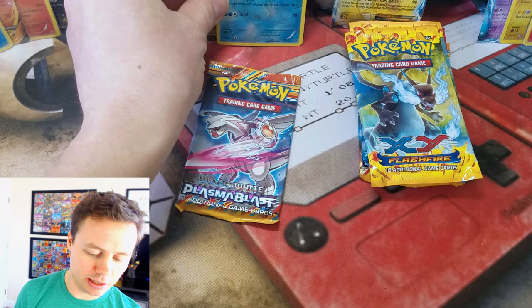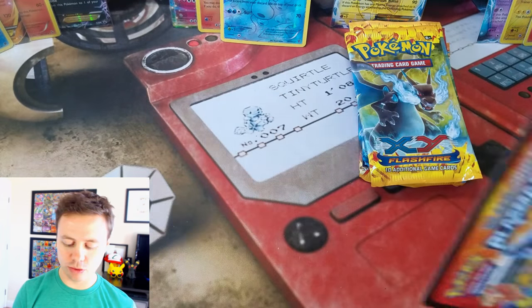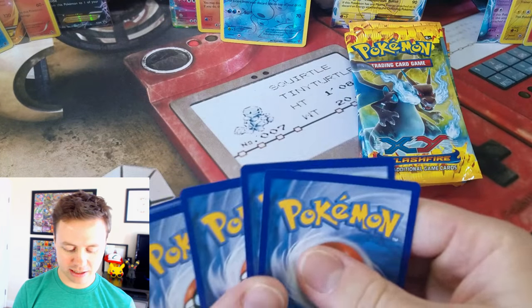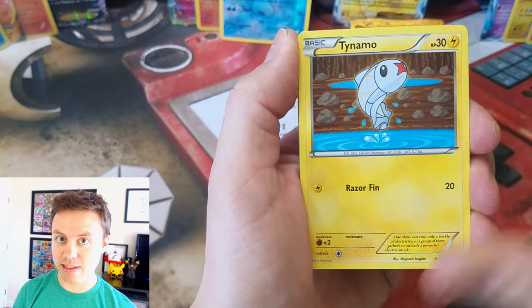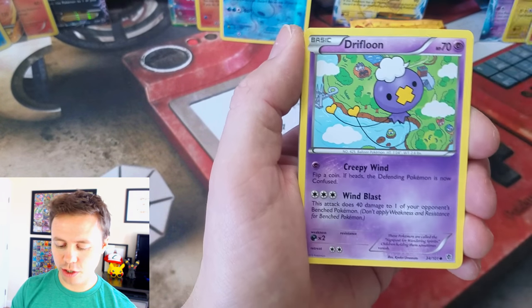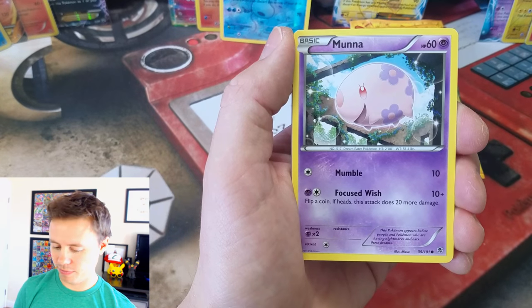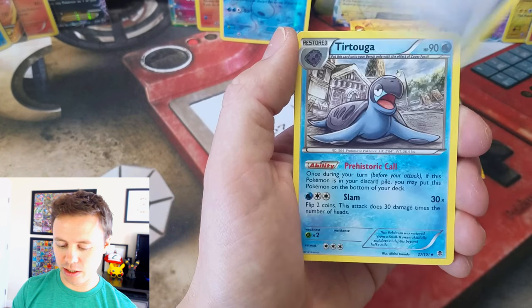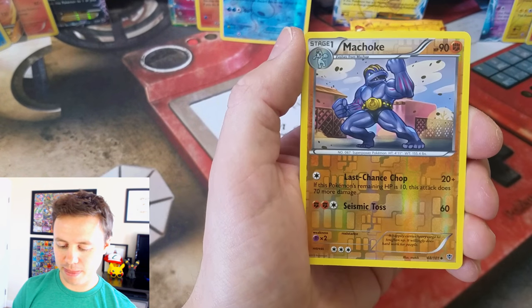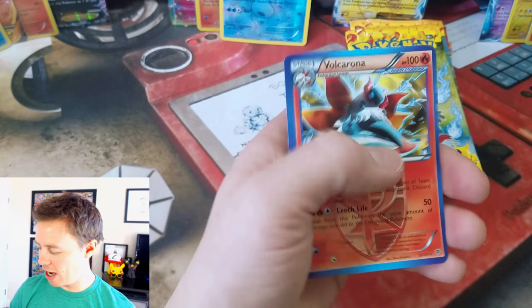Xerneas has one Holo Rare and one Reverse Holo Rare. With this last pack — Plasma Blast: Tynemo, Drifloon, Snover, Cilosus, Munna, Octillery, Silver Mirror, Tortuga, Machoke Reverse, and a Volcarona Rare.